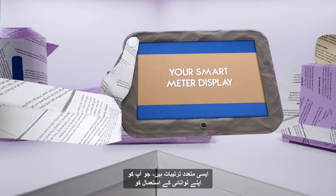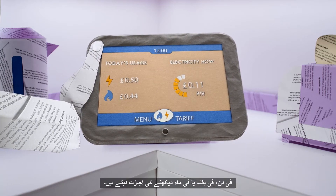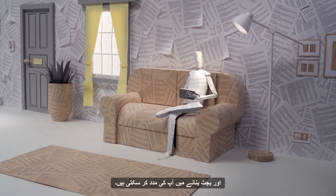There are various settings which allow you to view your energy usage by day, by week, or by month. This information could help you more accurately manage your costs and help you budget.